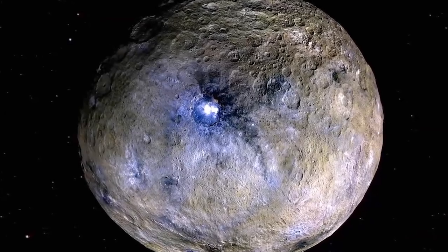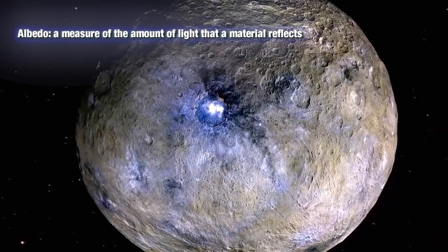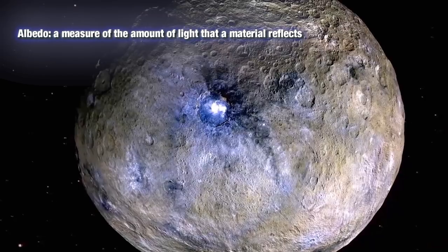We call them bright spots, but actually it's a relative term. The brightest bright spot on Ceres, Cerealia Faculae, has an albedo of around 0.5, which is about the same brightness as dirty snow.